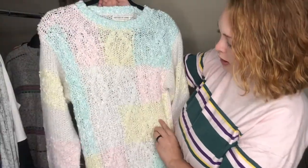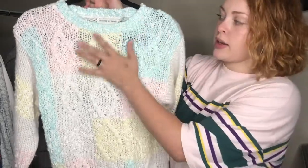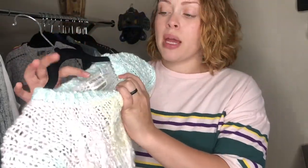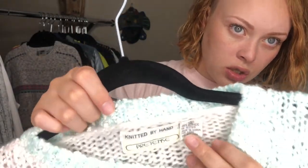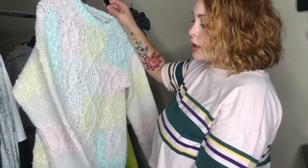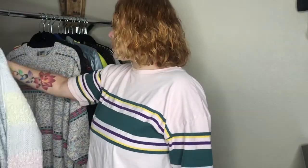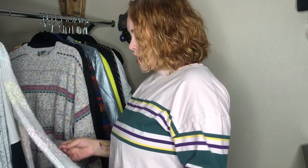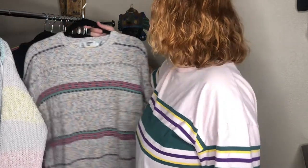So cute! Pastel on the back, more like a patchwork on the front, it's got cable knit — it was knitted by hand, very much vintage, size small. It's just acrylic, but I really loved the sweater so I picked it up. I'll clean it up a little bit and do some maintenance.